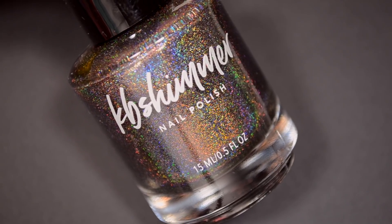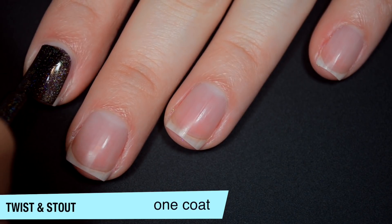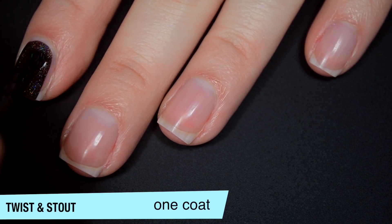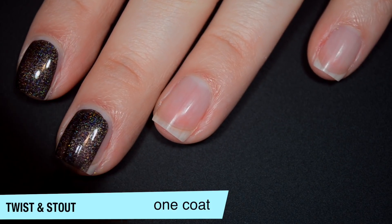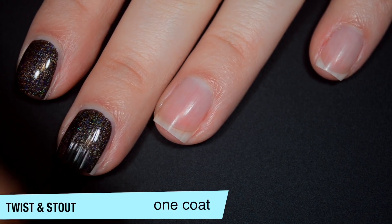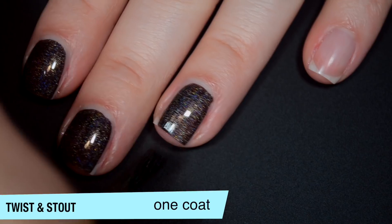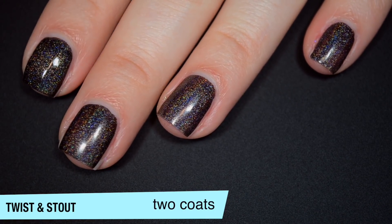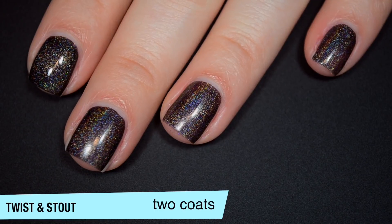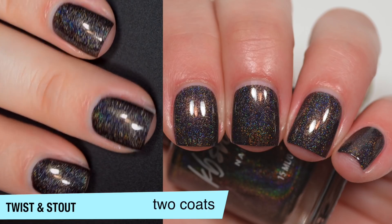The next polish is called Twist and Stout, and this is a really dark brown holographic. So this is very opaque on that first coat, not quite a one-coater though. And it's very, very dark — it's one of those polishes that I think could be pretty easily confused for black. Maybe I'm even confusing it for brown; it's very dark, but I'm pretty confident it's a very dark brown. Good formula on this one as well. So this one does cover completely in two coats. It almost looks a little bit purpley brown to me now, so I can't decide. This does dry a bit dull, so you will want top coat. So that is two coats of Twist and Stout.